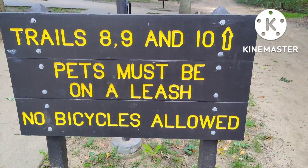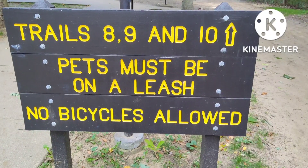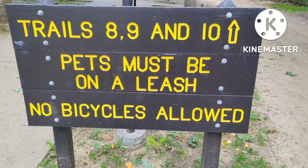A beautiful day outside, 60 degrees, windy. I think 60 is the high. Perfect day to try and tackle trail number eight, the three dune challenge.